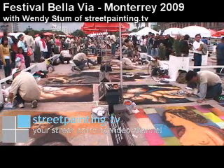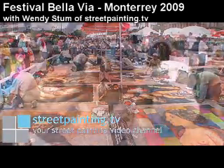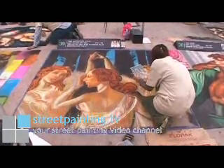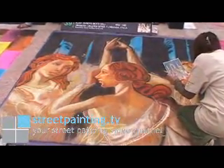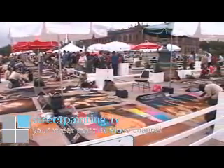This is Wendy Stum with StreetPainting.TV, and we are watching the artists finish their pieces. They have three more hours until the end of the competition, so everyone is working to finish. Some people are finished already, some artists are about three-fourths of the way, and some are about 90% of the way done.